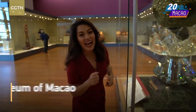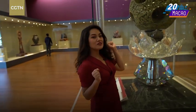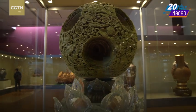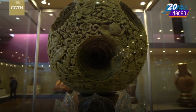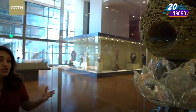Now I'm inside the Handover Gifts Museum of Macau. In 1999, when Macau returned to China, all provinces and cities gave their blessings and gifts to Macau, and this museum showcases all of them. For example, this one right next to me is from Guangdong Province — it's made of jade and crystal. If you look inside this jade, there are nine holes and nine different layers. It represents the year 1999 and also the unification of China.